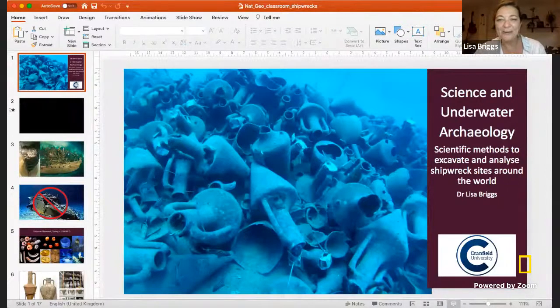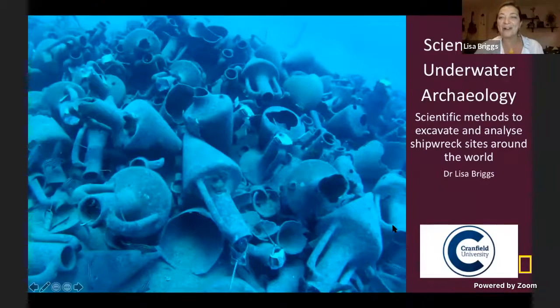Thank you so much, Vivette. I am delighted to be here and share with you my love for ancient shipwrecks and scientific research. Let me show you what I do. So today, we're going to be talking about ancient shipwrecks and the scientific research that we do on them to help learn lessons from the past.